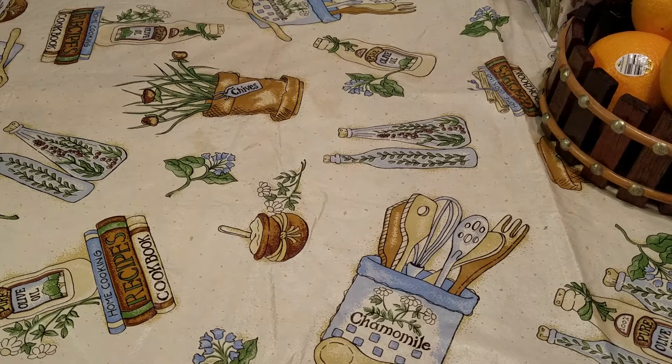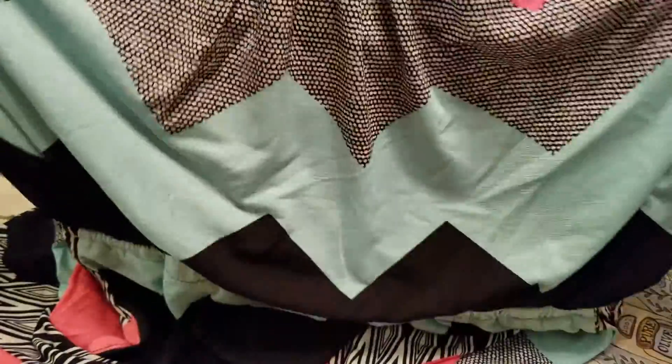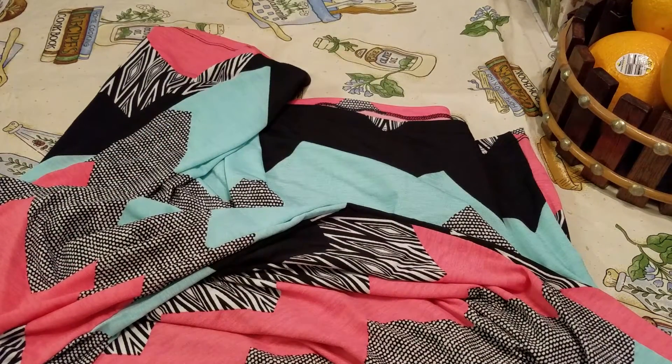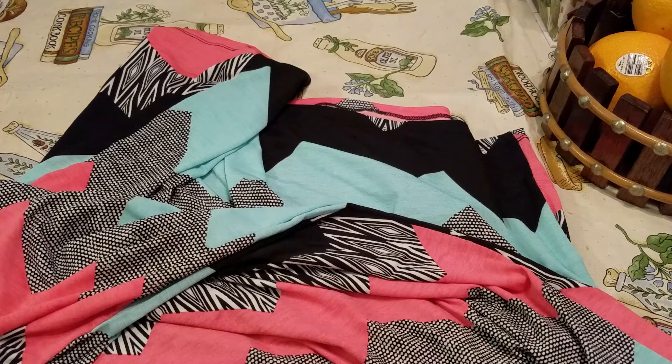I did find this dress for myself. It's a halter and it's a long maxi dress and it also has pockets. It's 95% polyester and 5% spandex and it's by Three Pink Hearts.